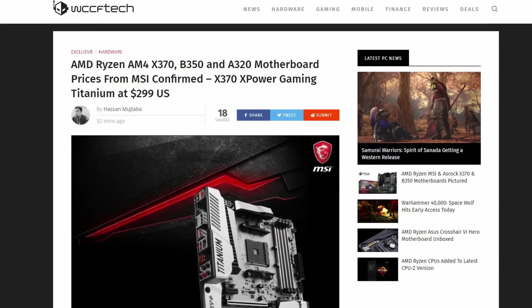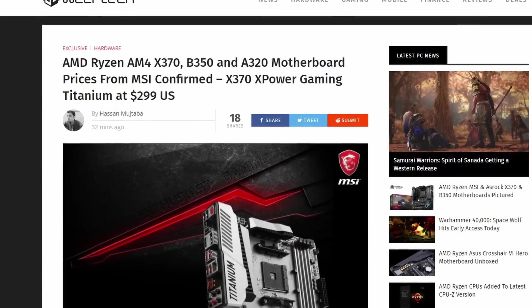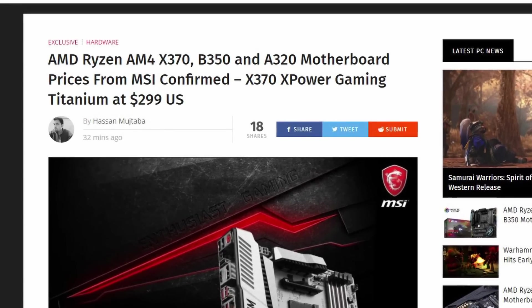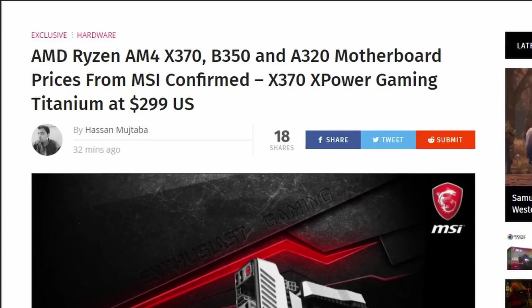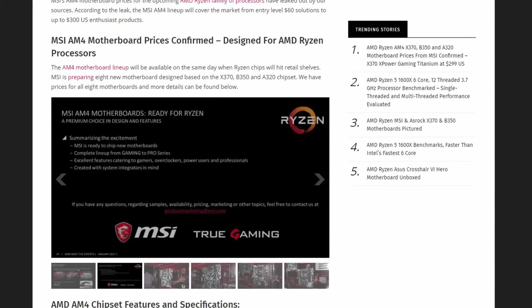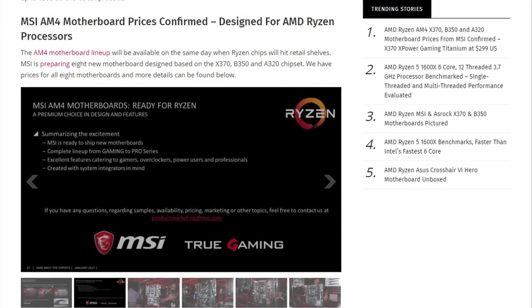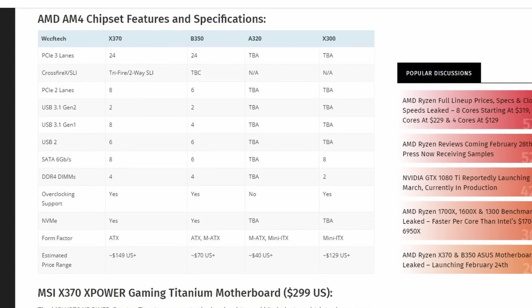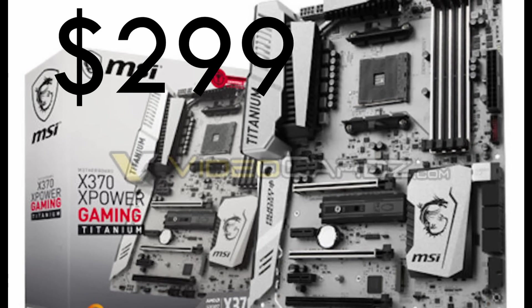Hello, I'm back yet again delivering information to you that prices for MSI's AM4 X370, B350, and A320 motherboards have been confirmed. This includes their top of the line X370 XPower Gaming Titanium at US$299. The AM4 motherboard lineup will be available on the same day when Ryzen chips will hit retail shelves. MSI is preparing 8 new motherboards.